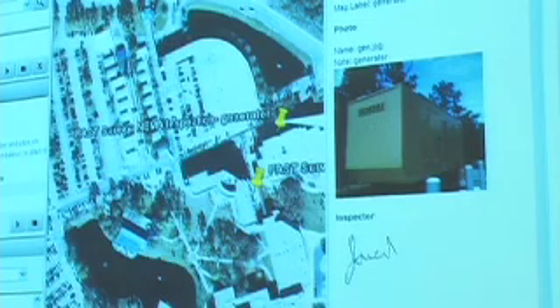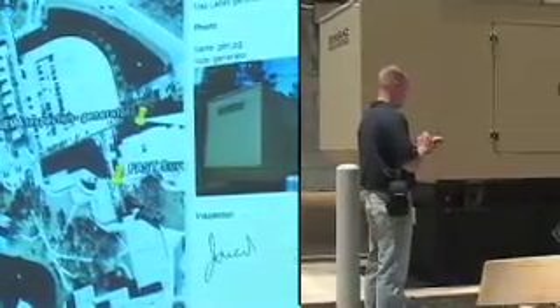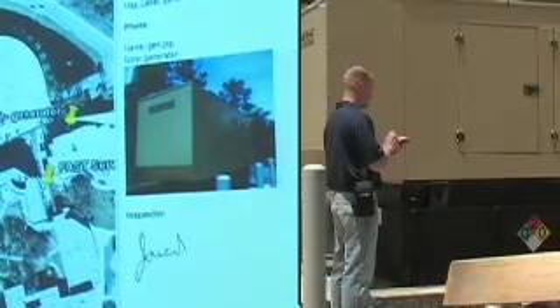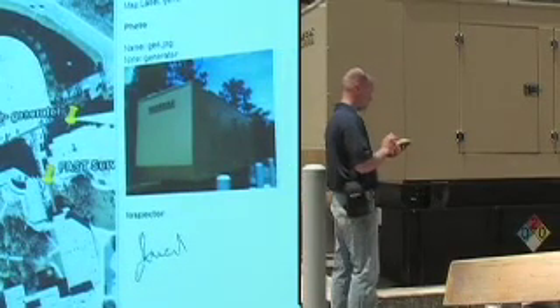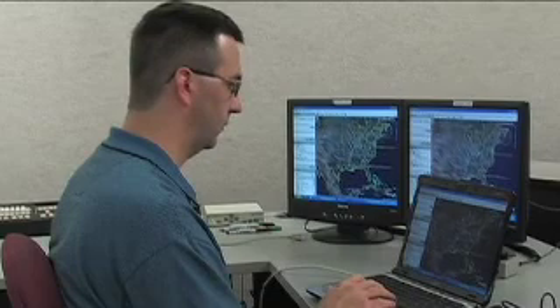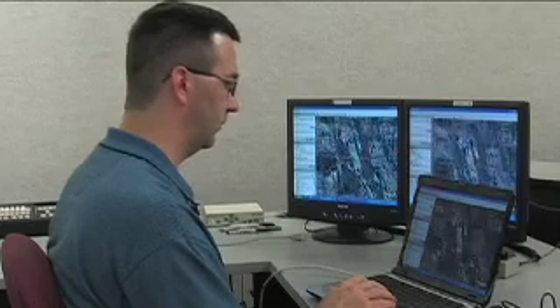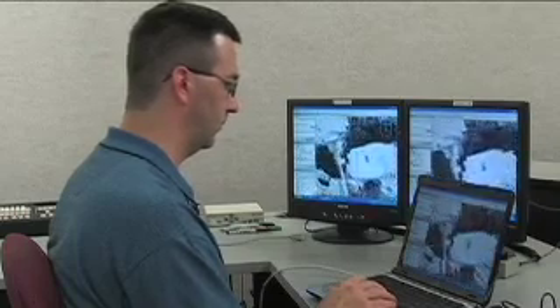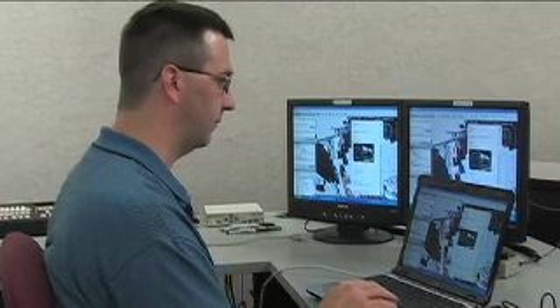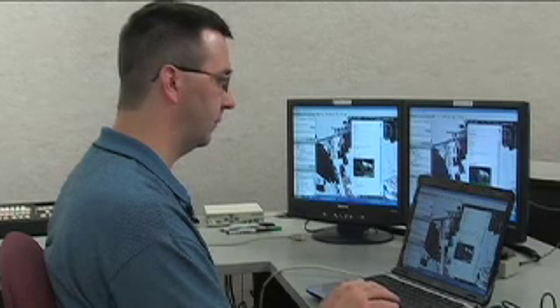It showed the information that he collected — the GPS coordinates and the photo. Having the submeter accuracy of the GPS along with the photo capability all in one handheld device is definitely an advantage. They're now able to create this infrastructure inventory of their assets and respond to damage assessments much more efficiently and effectively than before. It saved us a lot of time when it comes to building the forms to go out into the field — I can have it done in a matter of minutes. It would take weeks or months to have a new form created and put back on our desk.